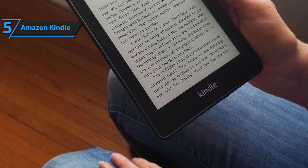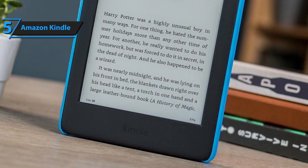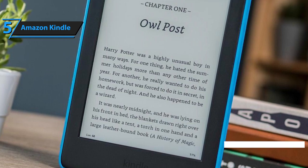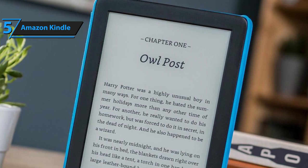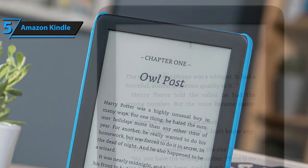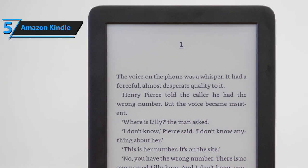The Amazon bookstore offer is, of course, very rich and includes a selection of over 700,000 books, all neatly categorized. Also, the Kindle can be connected to a computer with the included USB cable, allowing you to put your materials on it in the form of TXT, PDF, and doc files, as well as your collection of MP3 music that you can listen to while reading.